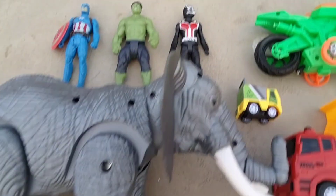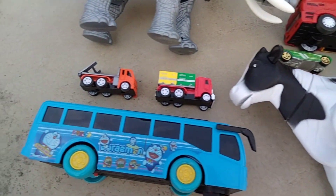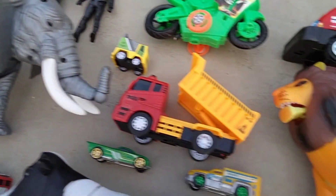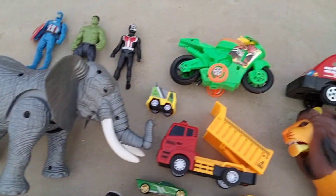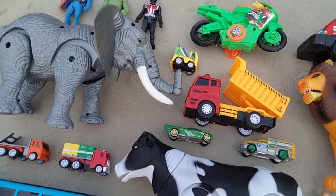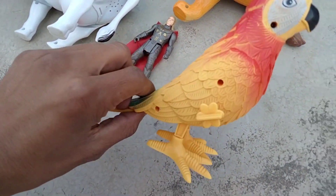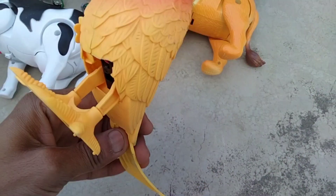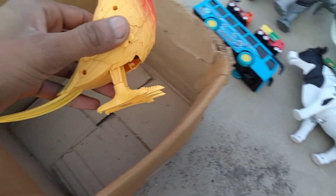Hey guys, new video looking for battery operated animals: elephant, lion, cow, parrot, bus and scooter. So let's go, we start this video. First, parrot — beautiful look parrot, parrot in my box.